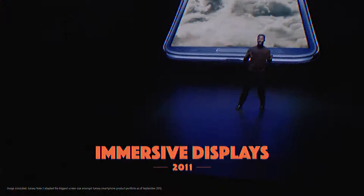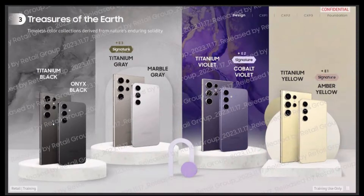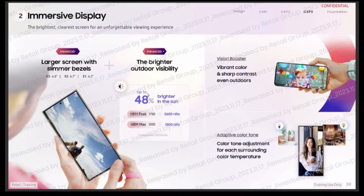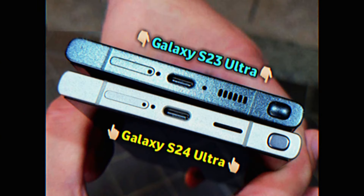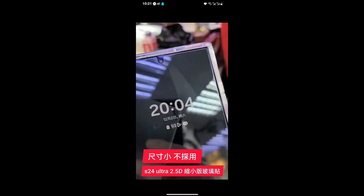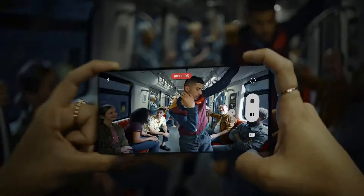Everything about the Galaxy S24 Ultra camera model has been revealed. The official debut of the device is said to happen on January 17. We now know almost everything about the changes and upgrades across the lineup, thanks to the leaks. Galaxy S24 Ultra hands-on images, hands-on video, and hands-on unboxing have also been leaked.